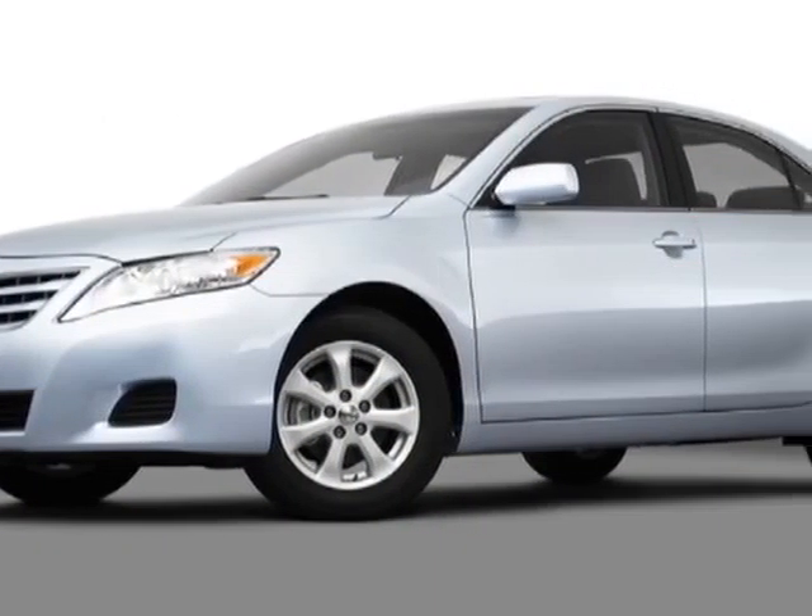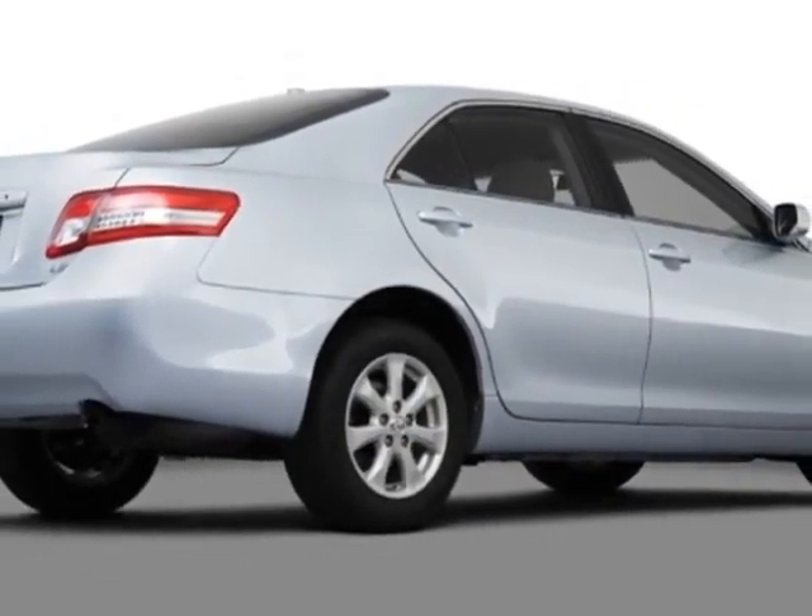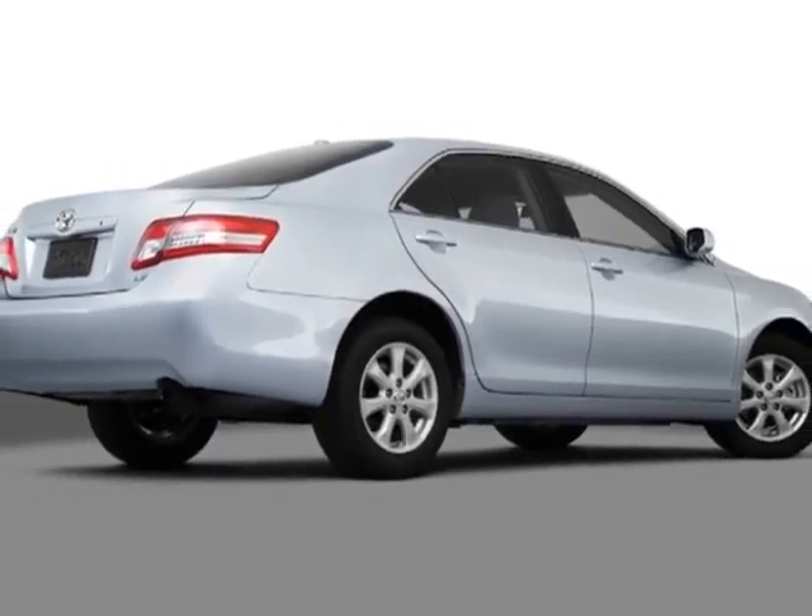Call 877-680-0606 or email our friendly sales staff today to schedule a test drive.